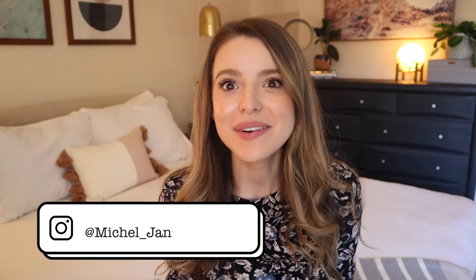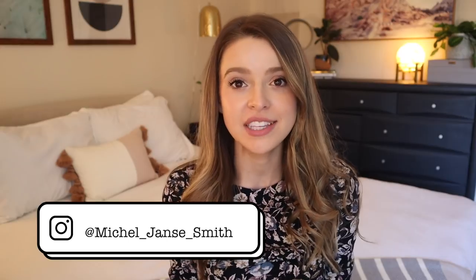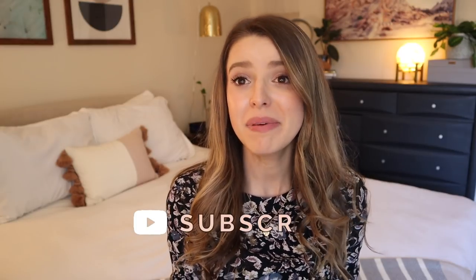Hi friends! How are ya? Welcome back to my channel. It is almost spring break — or maybe it is spring break. Spring break can be at such different times of the year for different people, but nevertheless it is spring-y. I wanted to go ahead and do another lookbook for y'all.